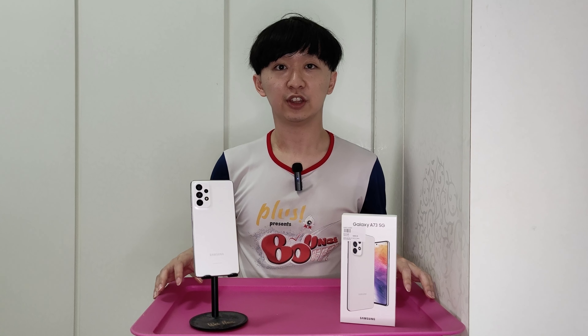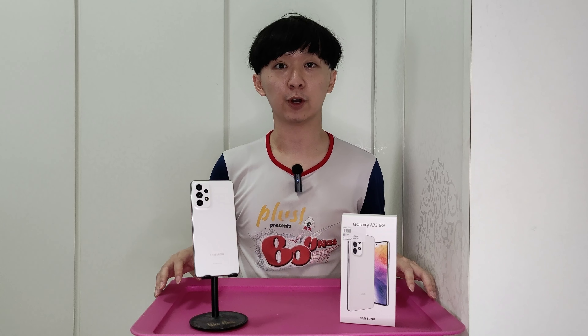Here with me is the Samsung Galaxy A73 and I've been using it for a while now, and here is my review of the device.